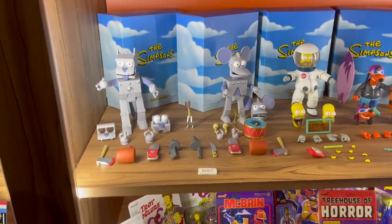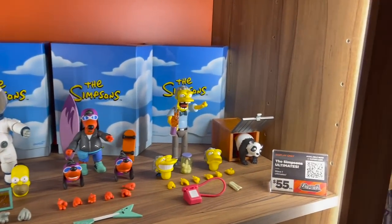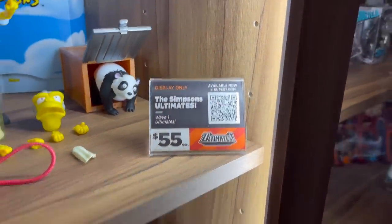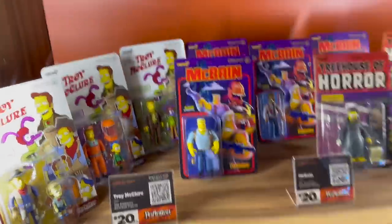Simpsons — just showing off what we can do here. Wave 1 is shipping — it's out now, so you can get it from all of our awesome retail partners, or scan the QR code if you're here at San Diego Comic-Con. And then same with the ReAction figures here — just kind of showing off the breadth of our work.